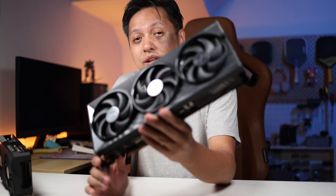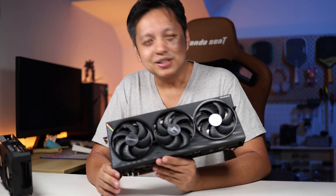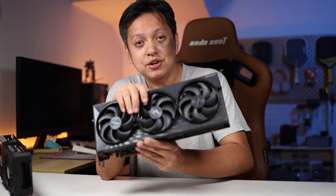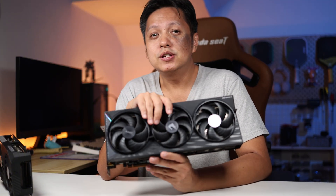So the RX 9070 XT is paired with my 5600, and the results are quite interesting, because many people said that when you're gaming at 4K, the CPU does not matter that much. So indeed, I was testing this graphics card, the GPU, on 4K settings, and with the Ryzen 5 5600.